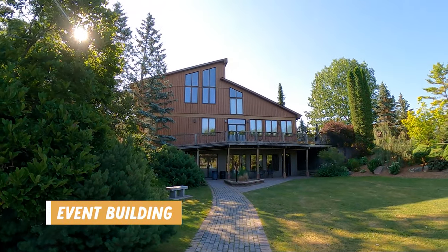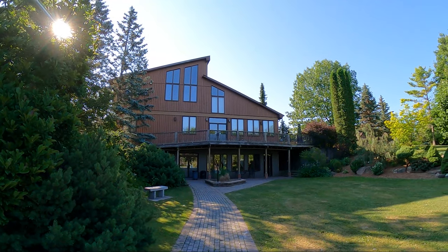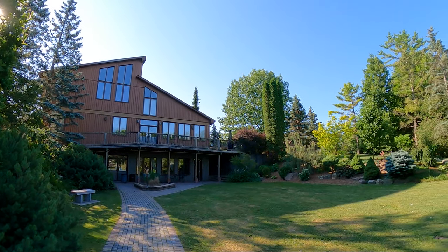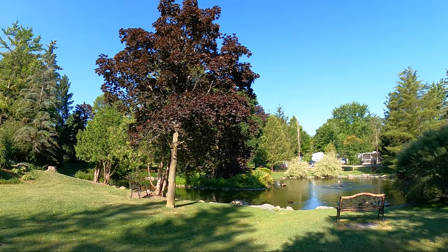If you're looking for event space, they also have a large building here where they do host events, so something to consider if you're in the Kingston area and want to host some sort of event. And it has a really pretty view of the green space and the duck pond.